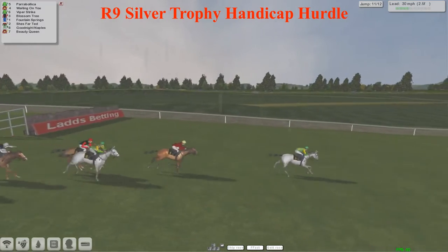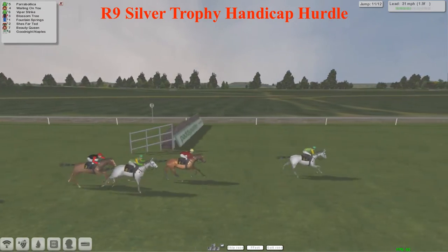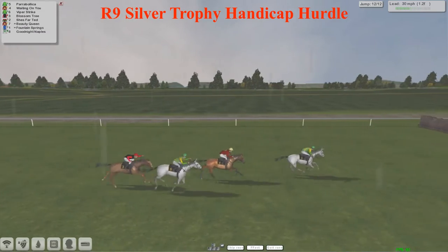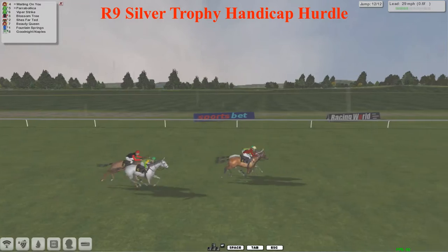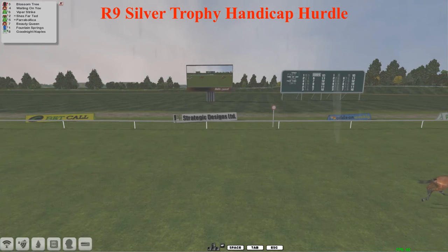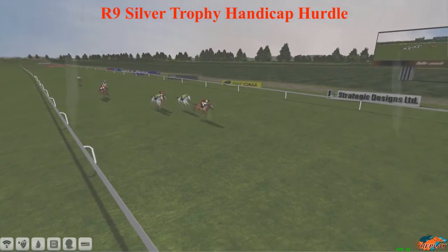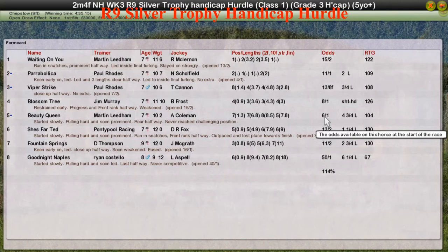Two and a half furlongs left to go. It's Parabolica in the lead, probably about four to five lengths now from Waiting On You, with Viper Strike still in third. Blossom Tree looks a bit one-paced but is still staying on for Jim Murray in fourth. With one flight left to jump and a furlong to travel, Parabolica's lead is decreasing rapidly as Waiting On You comes up alongside. Into the final half furlong it's Waiting On You pulling away - and Waiting On You is no longer waiting on a winner for Martin Liedem, landing the Silver Trophy handicap hurdle! A really nice Grade 3 prize at Chepstow, as Waiting On You raced just off the pace throughout and stayed on really nicely over the last furlong and a half to pick off long-time leader Parabolica, denying Paul Rhodes a 1-2 again as Parabolica and Viper Strike come second and third.